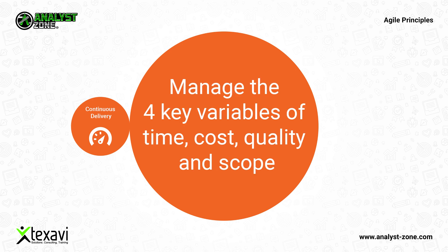Manage the four key variables of time, cost, quality, and scope in successful project management scenarios.